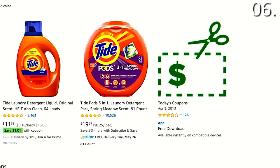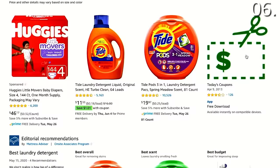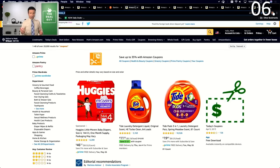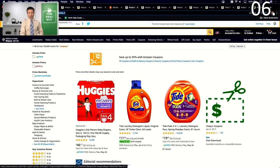Saving secret number six: you can't use manufacturer coupons at Amazon, but did you know there are coupons galore waiting in a not-so-obvious section of amazon.com? The vast majority of people don't know to click this link — they don't know it exists and don't know you can score all sorts of coupons to apply to future purchases. It does tell you that you can save up to 35% off with Amazon coupons. You're not going to believe some of the coupons I'm going to show you right now.